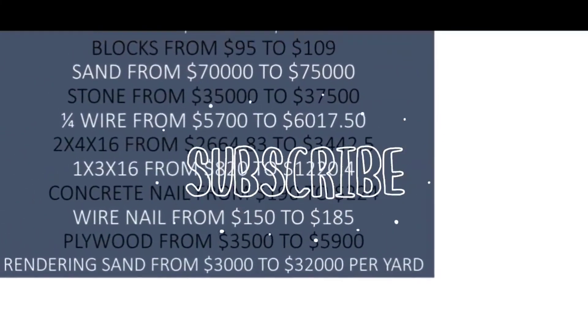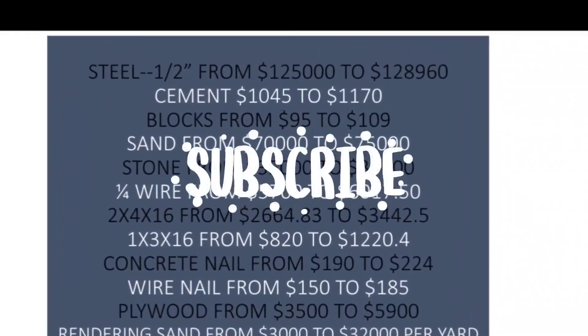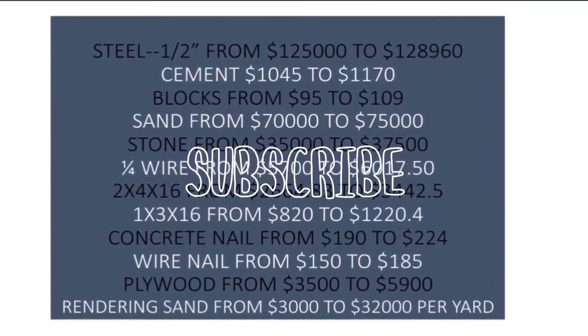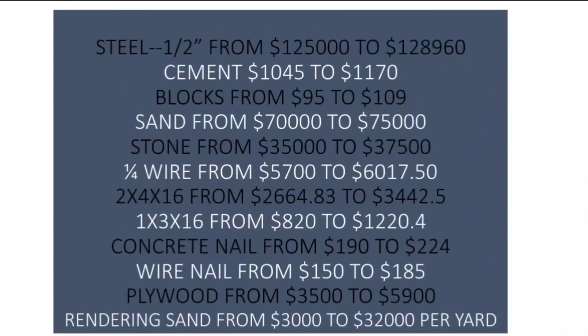I guarantee we will all be using blocks, we will all be using steel, and for sure you will need plywood — and those plywoods are not cheap. If you're new to our channel, click on Center Point Construction below and check out our playlist to get caught up with all the uploads of videos about building our dream homes and all the tips and advice we have shared over time.